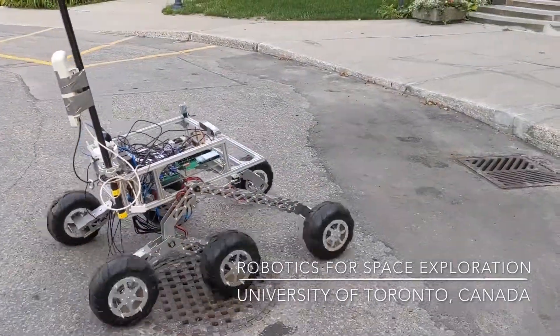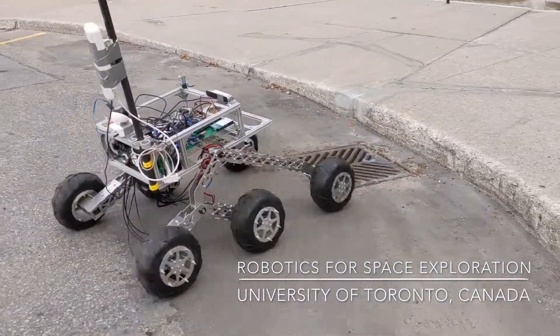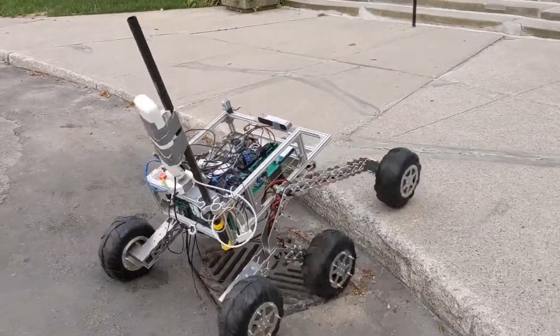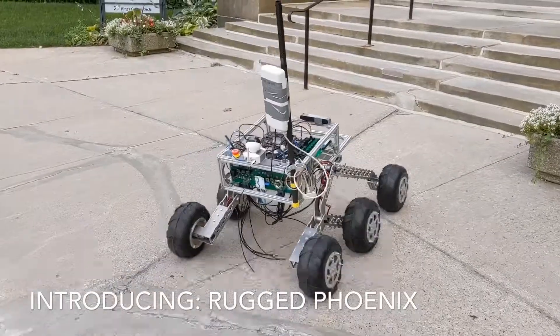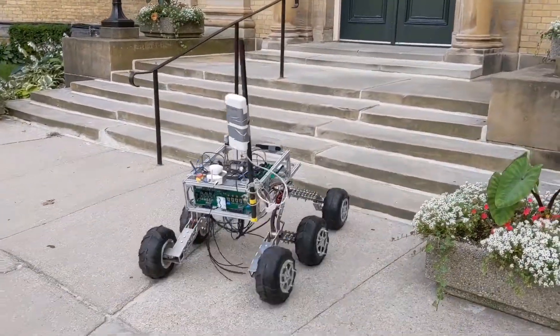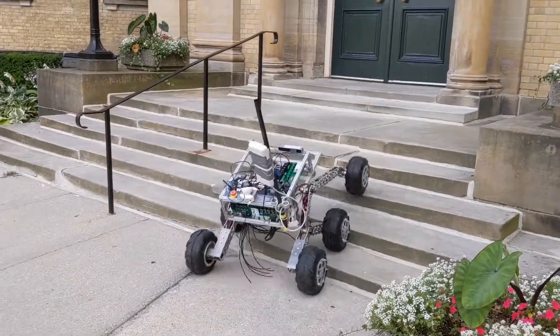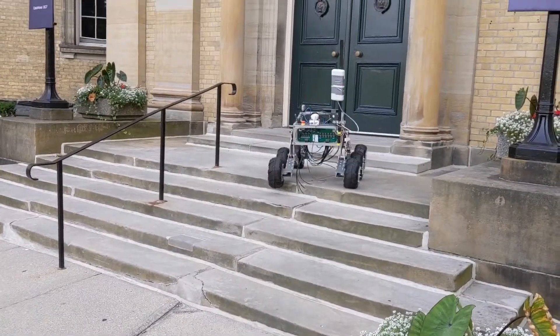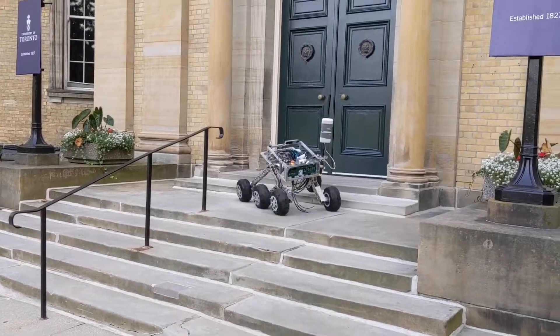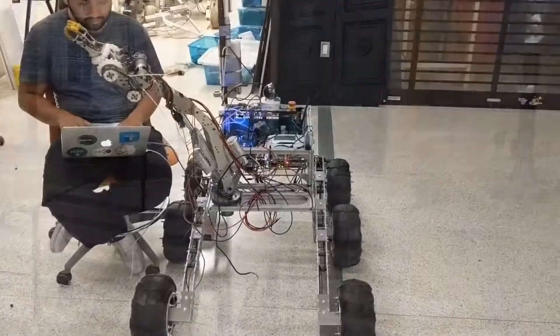Hi, we are Robotics for Space Exploration from the University of Toronto and we are proud to introduce our new rover, the Rugged Phoenix. 2019 will be our second year competing at the European Rover Challenge and we are sure it will be an excellent opportunity to showcase our rover technologies and interact with other teams, people and organizations. For the majority of team members going to Poland, it will also be their first robotics competition outside of Canada.